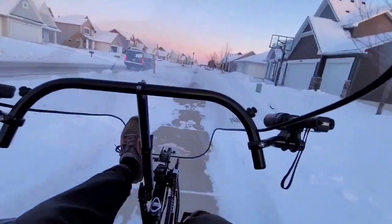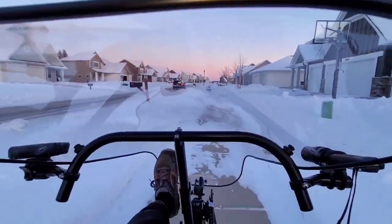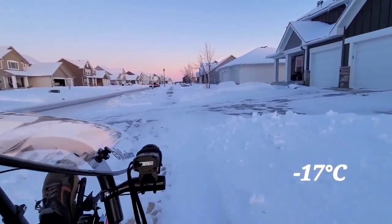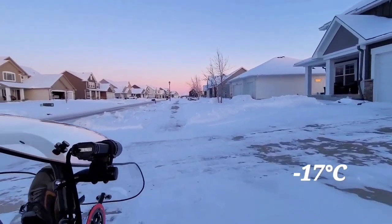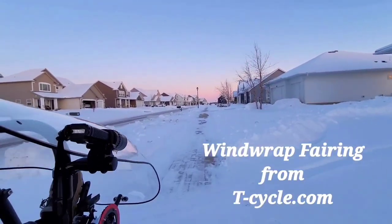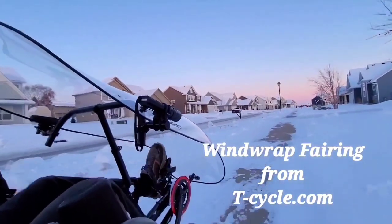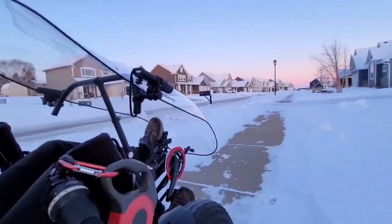I'm going to try a new accessory out here. It's around zero degrees Fahrenheit. What we've got is a T-Cycle, a paracycle air-fairing, as you can see it.